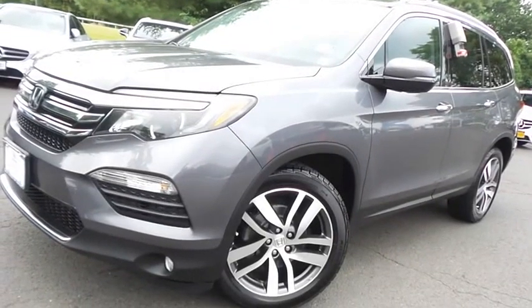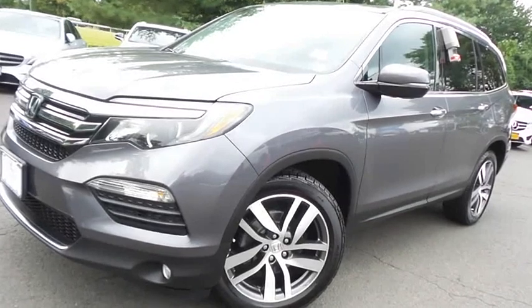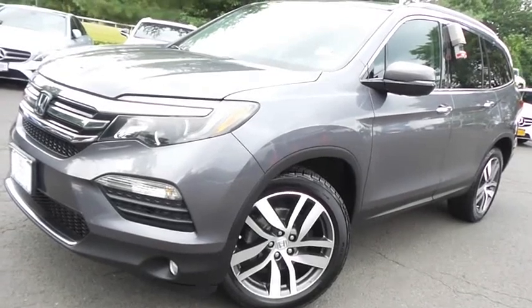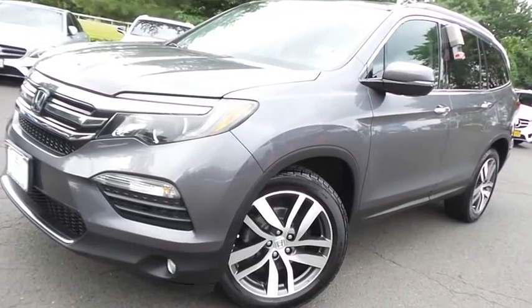Come down to Honda of Nanuet today and test drive this gorgeous, fully loaded, extra clean, fuel-efficient 2016 certified pre-owned Honda Pilot Touring all-wheel drive with only 55,000 miles.